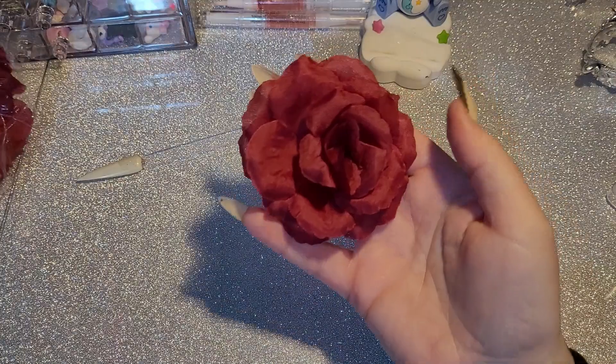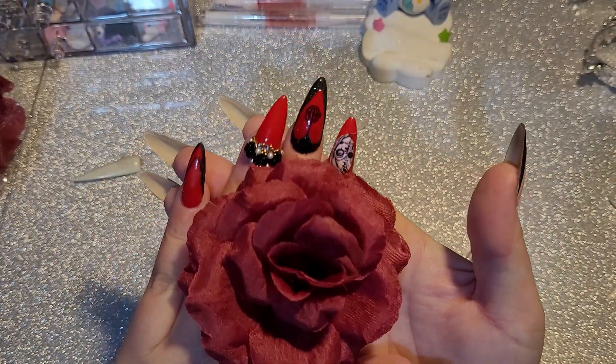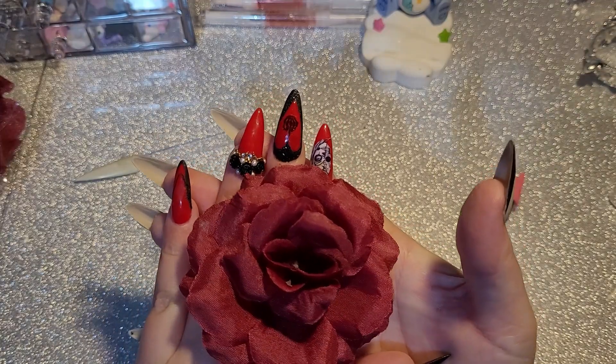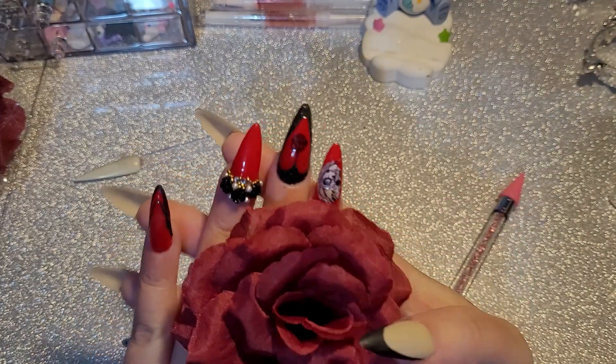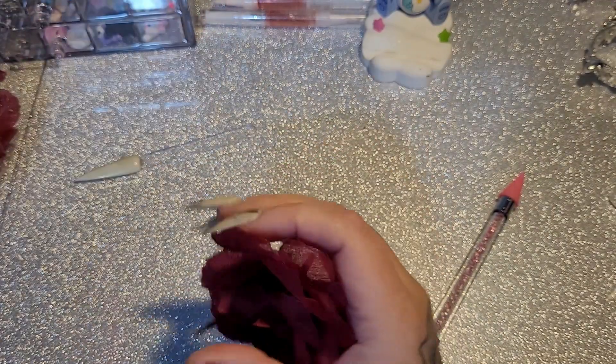And then I got these for taking pictures — just to take pictures and stuff. I have black ones that are kind of foamy, but I thought these would be nice to have in the background, a bit more aesthetically pleasing.